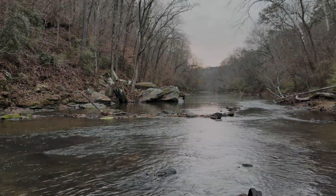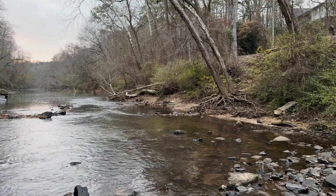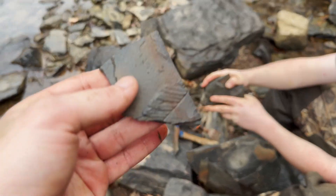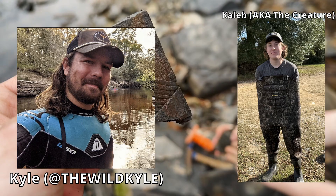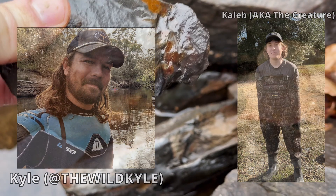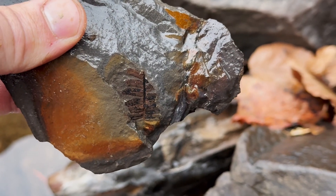Believe it or not, the area you see on screen right now used to be an ancient swamp over 322 million years ago during the Carboniferous period. In this video, myself as well as my friends Kyle and Caleb went to see if we could find any evidence of this ancient swamp buried right here in the rocks. I hope you guys enjoyed this video. Let's get right to it.